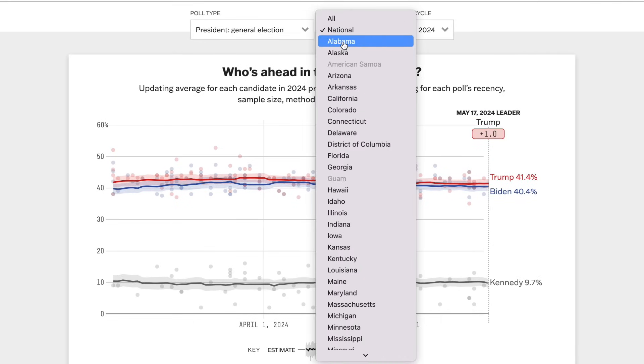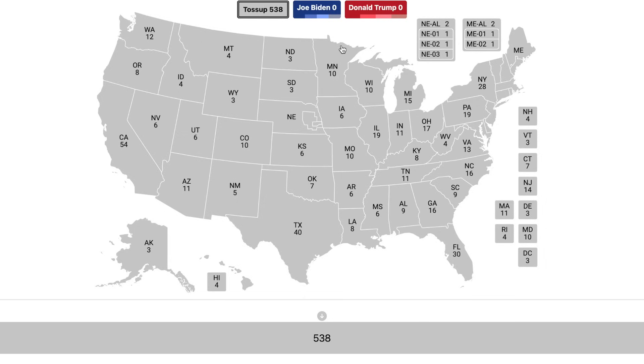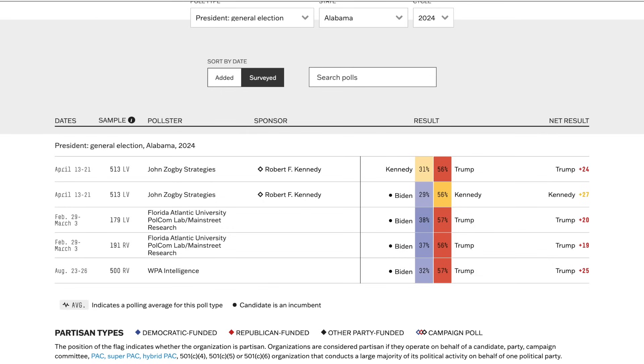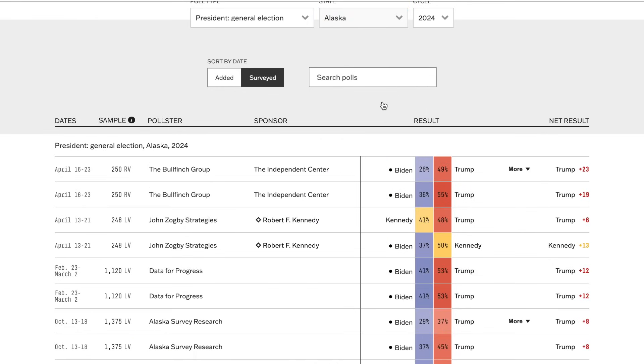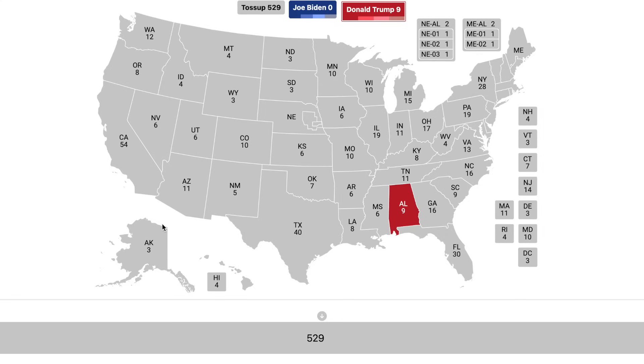Starting with the state of Alabama, Joe Biden is down by about 20% over Donald Trump. Not surprising — we will give this state to Trump by a safe margin. Going to the next state, Alaska: some polls have shown it within single digits, others at 23%. You do need 50% to win outright in Alaska because of ranked choice voting, but nevertheless, this is still a safe state for Donald Trump.